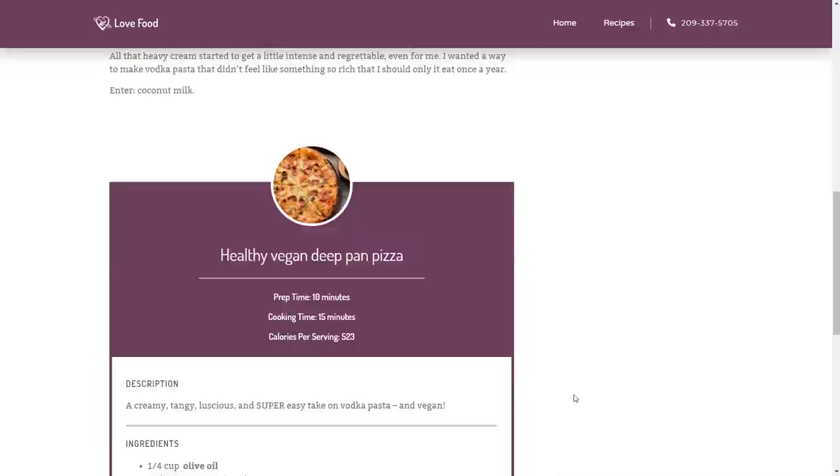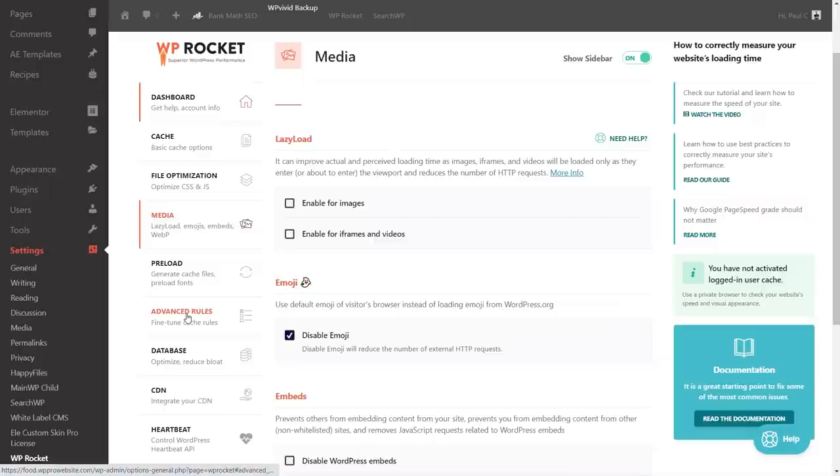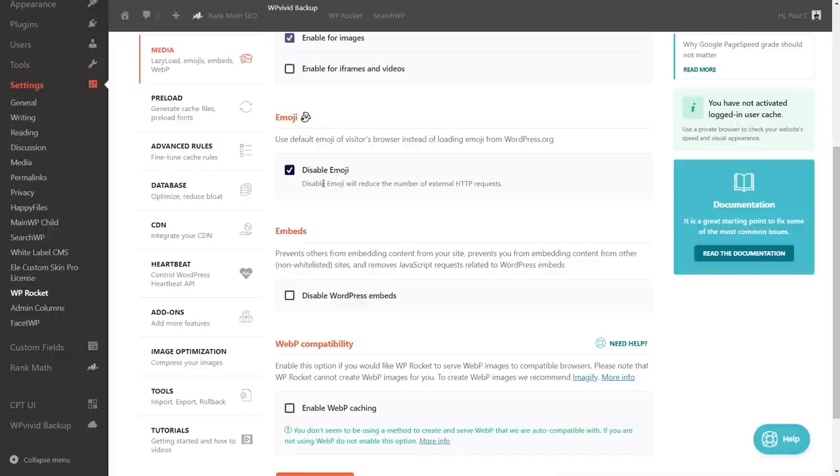Back in WP Rocket, we've done caching and file optimization. Let's look at media options. We have lazy load, which only loads images when you scroll close to them. For an image-heavy site like this one, that could play a big part in getting better results. We'll enable lazy load for images. We'll also disable emojis and look at the WordPress embeds setting, which removes related JavaScript requests.